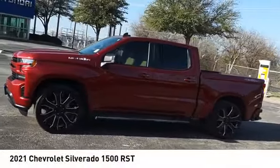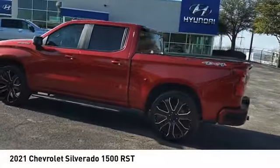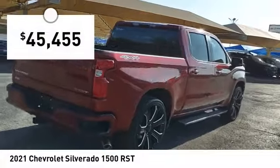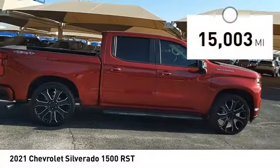Looking for the right vehicle? Check out the 2021 Silverado 1500. The Chevy Silverado 1500 has the lowest cost of ownership of any full-size pickup and is priced below fifty thousand dollars. This vehicle has less than twenty thousand miles.